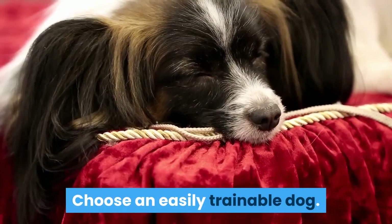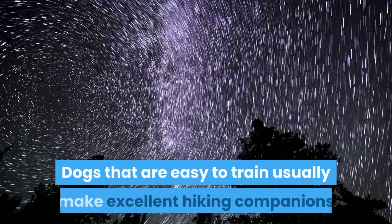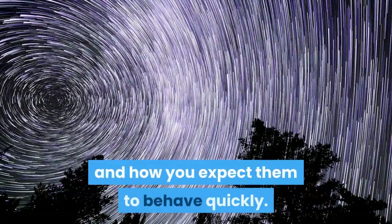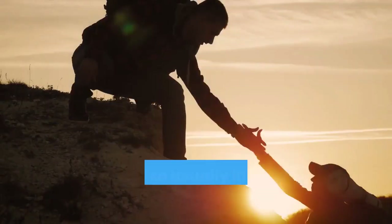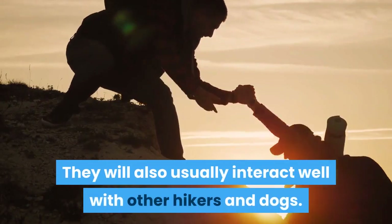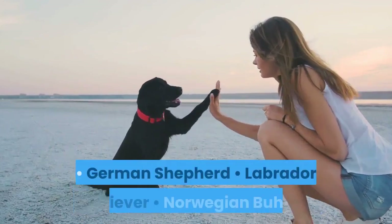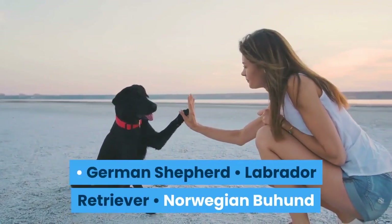Choose an easily trainable dog. Dogs that are easy to train usually make excellent hiking companions because they can learn the trails and how you expect them to behave quickly. They will also usually interact well with other hikers and dogs. Some of these breeds include: German Shepherd, Labrador Retriever, Norwegian Elkhound.